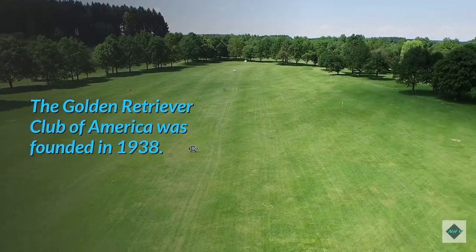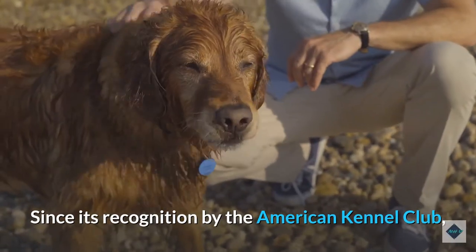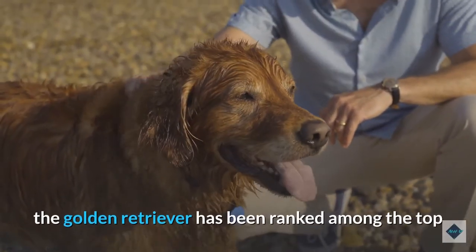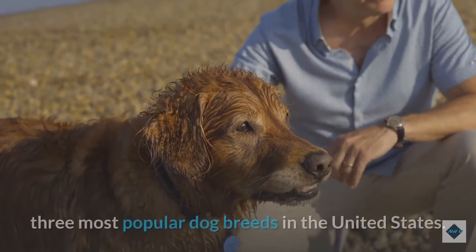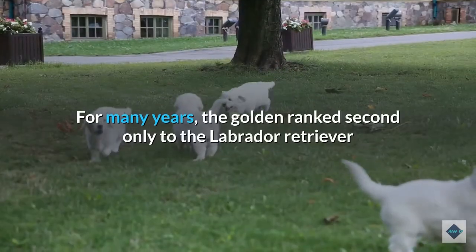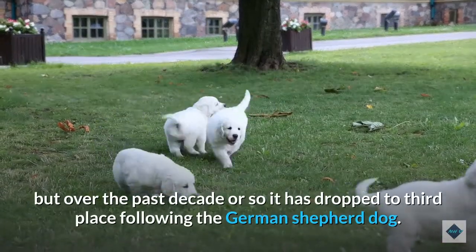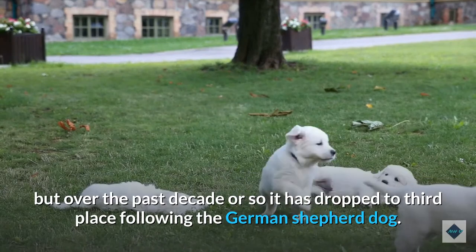The Golden Retriever Club of America was founded in 1938. Since its recognition by the American Kennel Club in 1925, the Golden Retriever has been ranked among the top three most popular dog breeds in the United States. For many years, the Golden ranked second only to the Labrador Retriever, but over the past decade or so it has dropped to third place following the German Shepherd Dog.